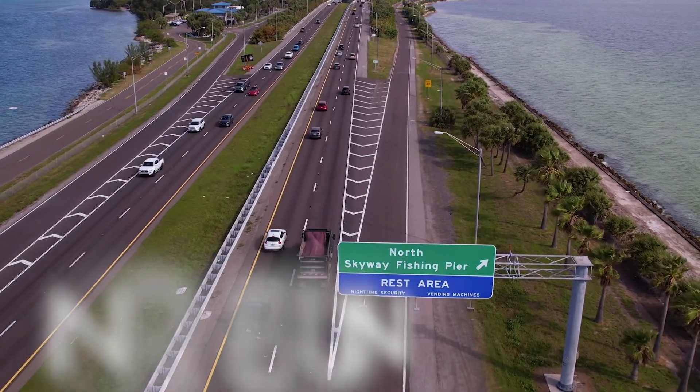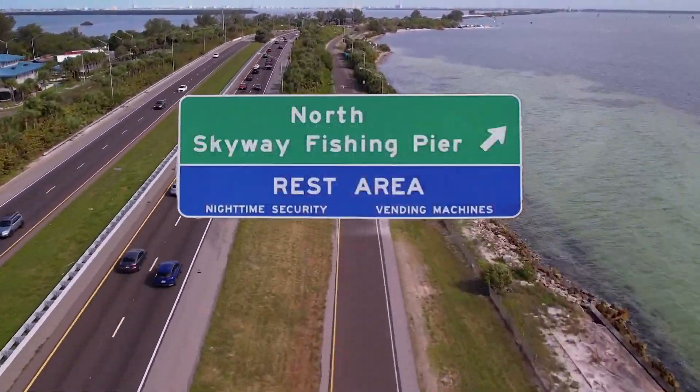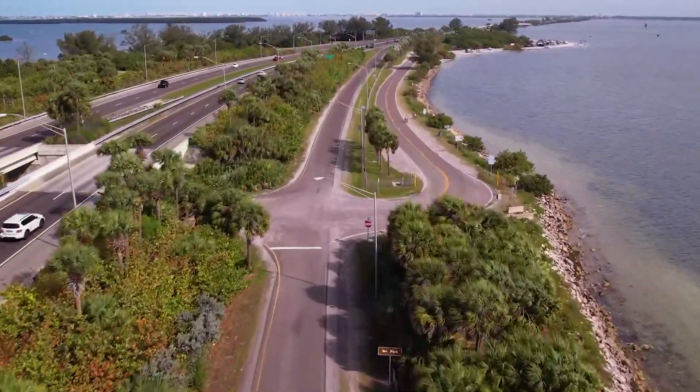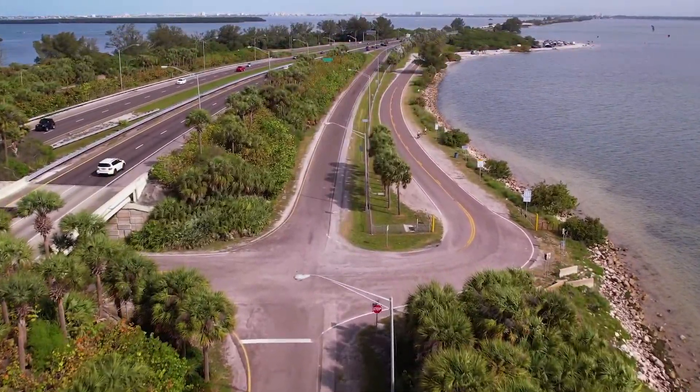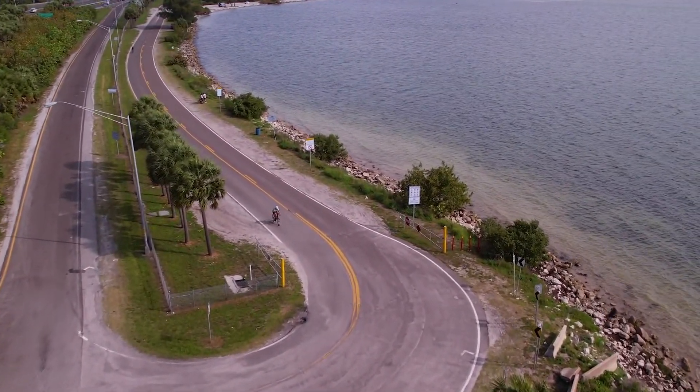To get to Skyway East from northbound I-275, take the North Skyway Fishing Pier exit to the right. Proceed down the road to the stop sign. From the stop sign, make a right hand turn and proceed down the road.